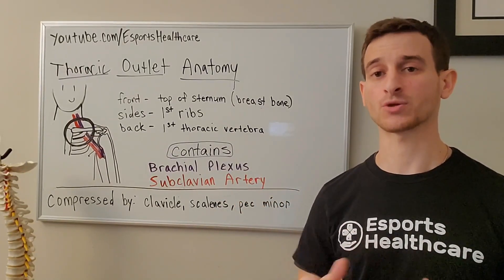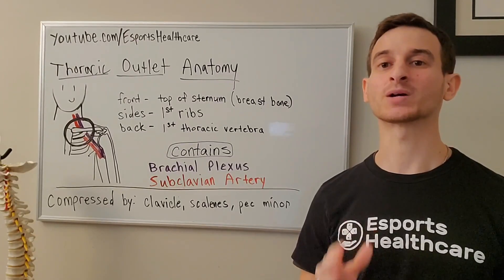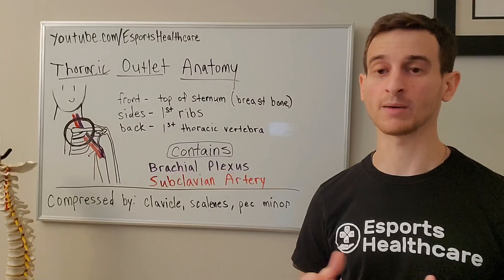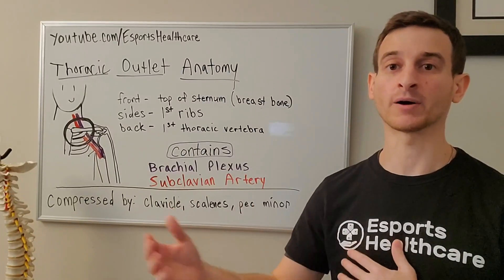The other important structure to pass through the thoracic outlet is the subclavian artery, a blood vessel whose job it is to provide blood down the arm.